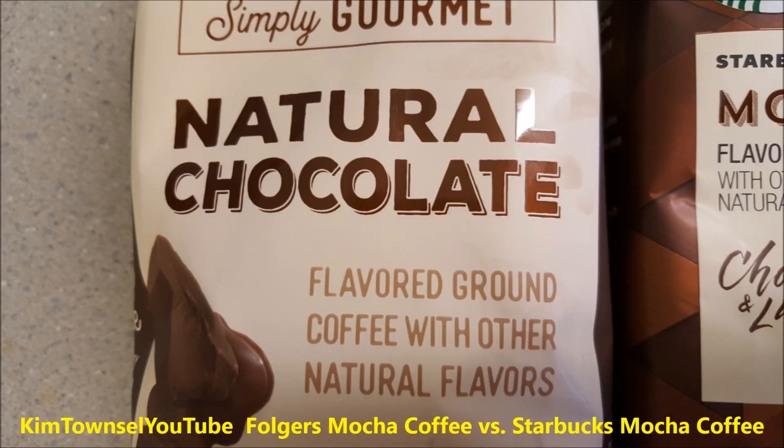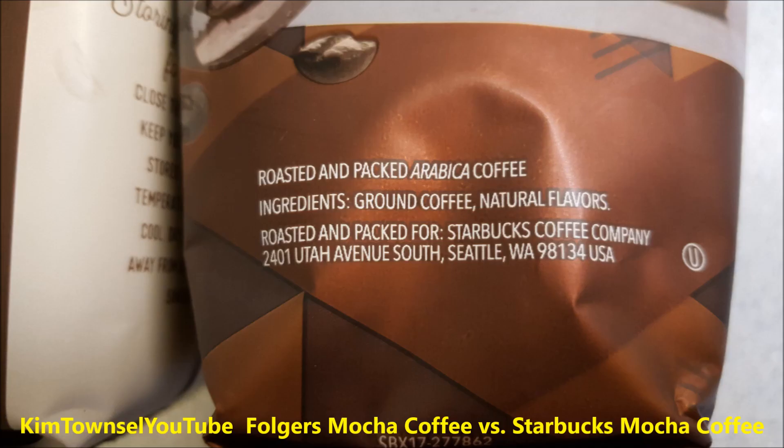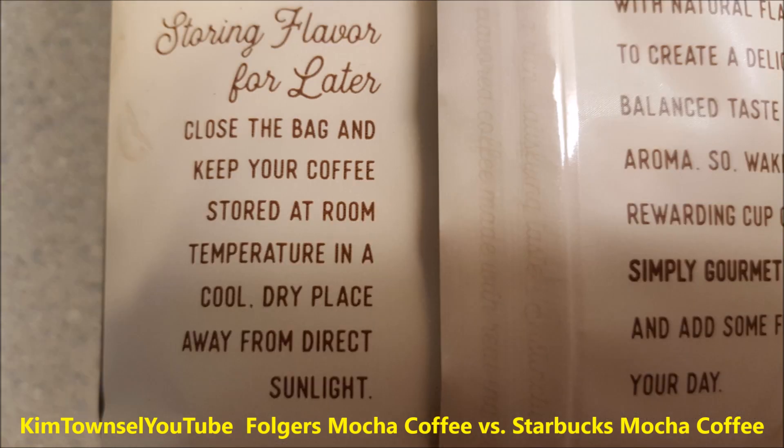The Folgers coffee has natural chocolate with natural flavors, of course. The Starbucks has coffee and other natural flavors. Here's the manufacturing information for the Folgers, and here's the manufacturing information for the Starbucks. Let's get a closer look at the package details. The Folgers tells you how to brew their coffee using a tablespoon of coffee per six ounces of water. You can add more or less to your taste, and store coffee in a cool dry place away from sunlight.